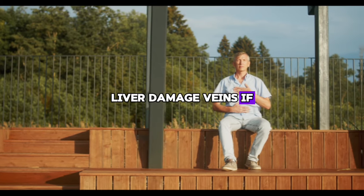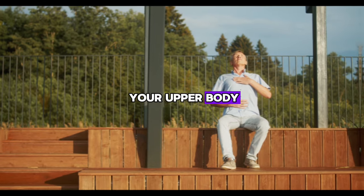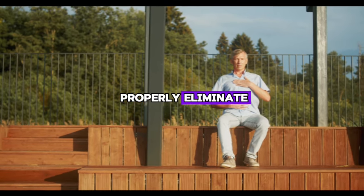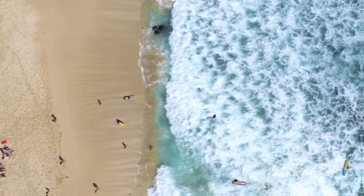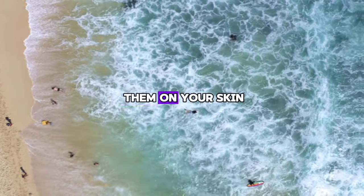If your liver is not working well, you may see small red spider lines on your upper body. This happens because the liver cannot properly eliminate excess estrogen. This causes your veins to dilate too much and you can see them on your skin.